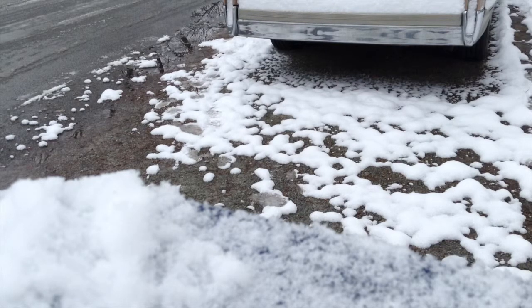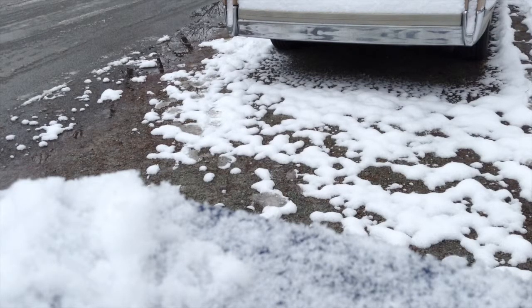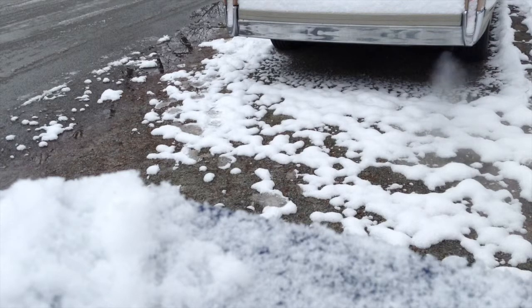And you can see how tricky that car is to get started. Idle air at its worst.